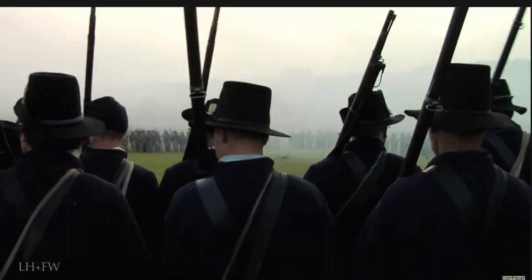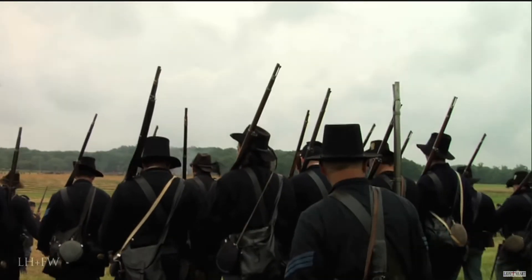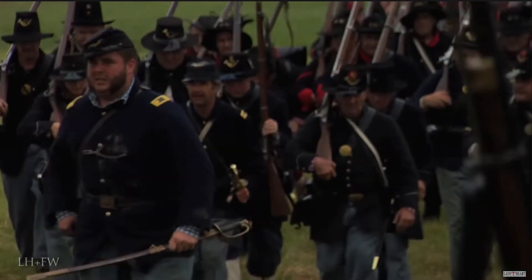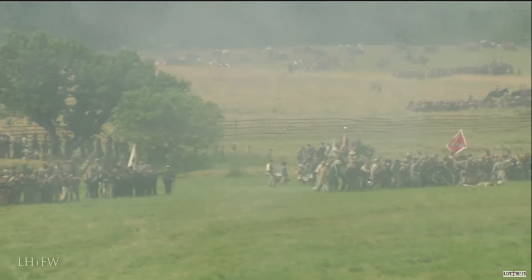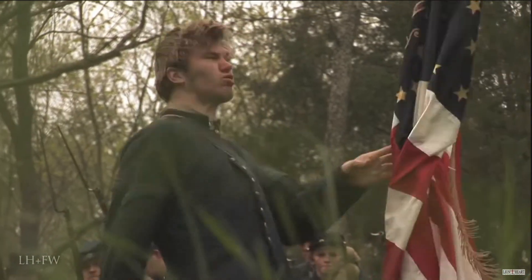Shortly after that, they would be joined by the 19th Indiana and the 7th Wisconsin. The Iron Brigade roughly had about 1,400 men positioned here in Herbst Woods, and they were taking on about 1,200 soldiers in James Archer's Brigade. Just to give you a glimpse at how fast the fighting was evolving here, the 24th Michigan's color bearer, Abel Peck, was killed instantly upon entering Herbst Woods.